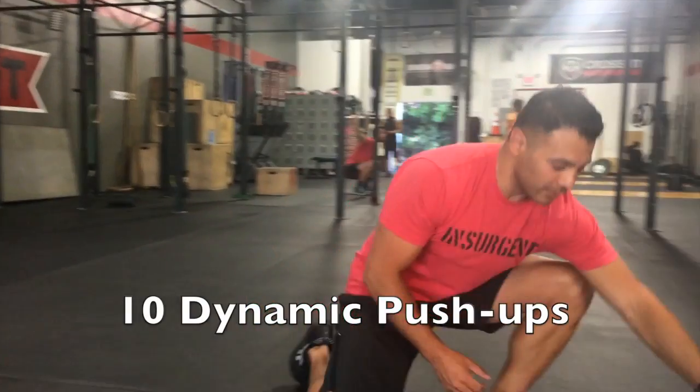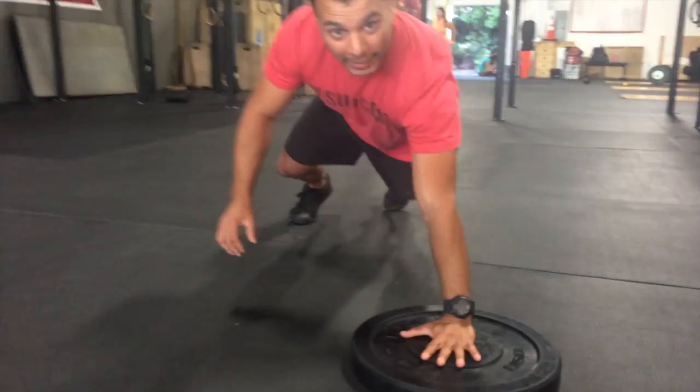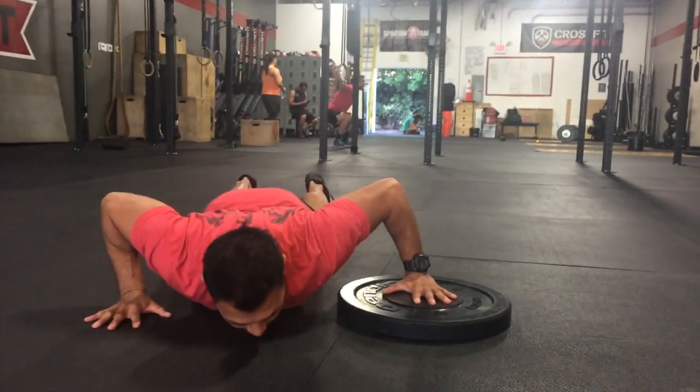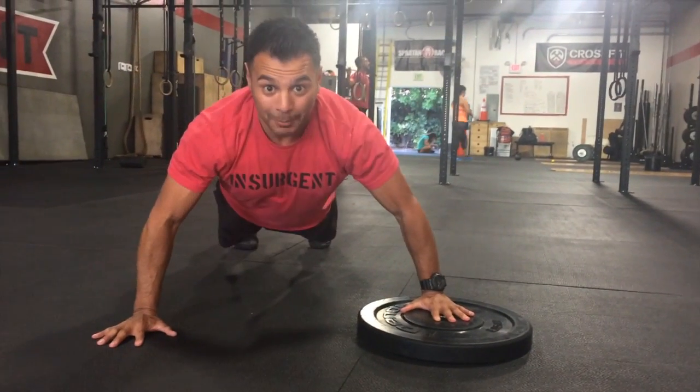Now we're moving on to dynamic push-ups. What I'm going to use is a plate — you can use a phone book at home — and you will start with one hand on the plate or the phone book, one hand over here. Your dynamic push-up here, and back, down, and transfer over here. And that's your dynamic push-up.